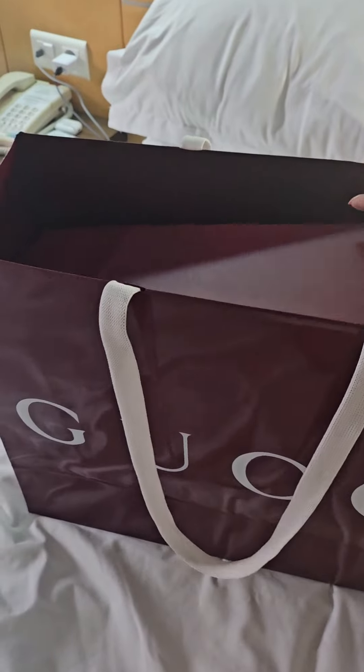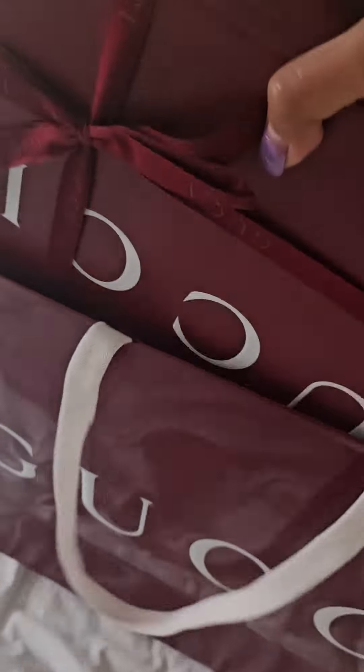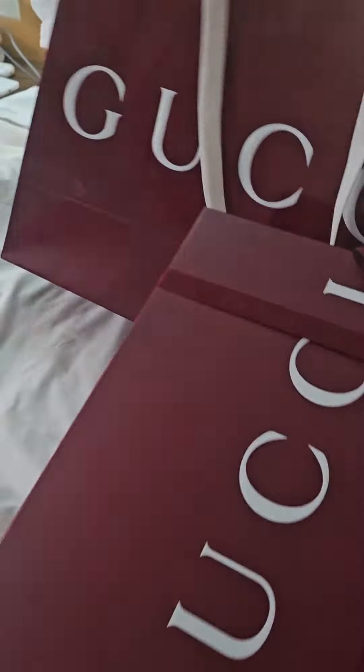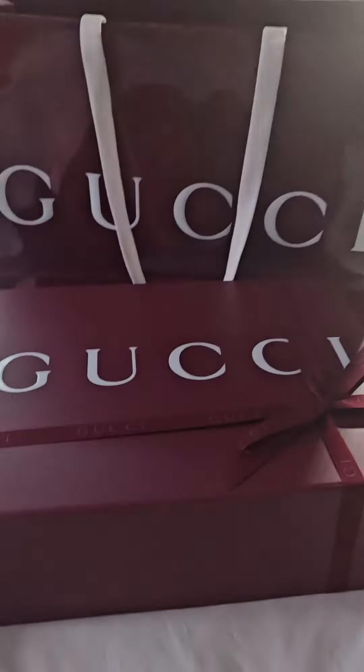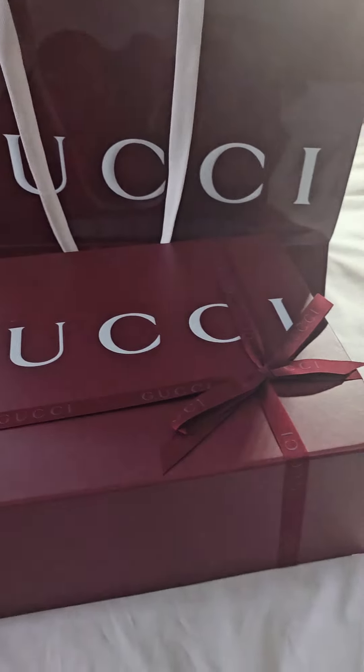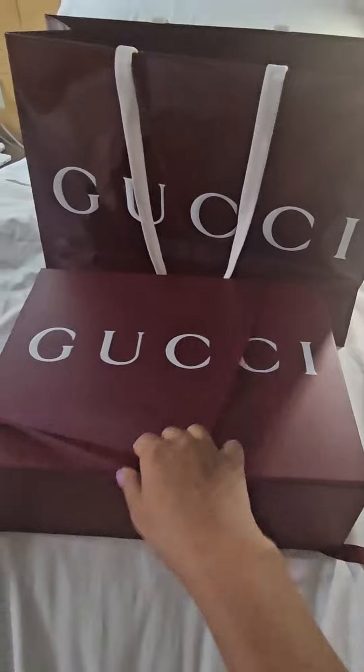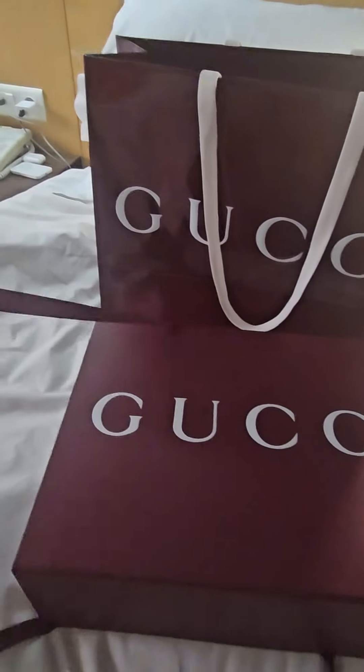Just a disclaimer: if you buy any branded bag in Europe, they will give you a tax rebate. In Lisbon, Portugal, they will give you 13 percent tax rebate of the total purchase price of what you bought. Just in case, carry the items with you because they have to check the item and the authenticity of it.